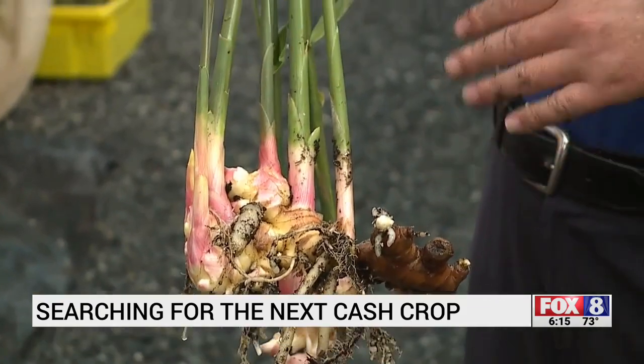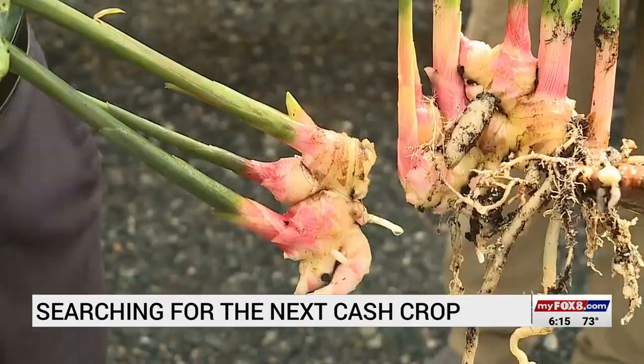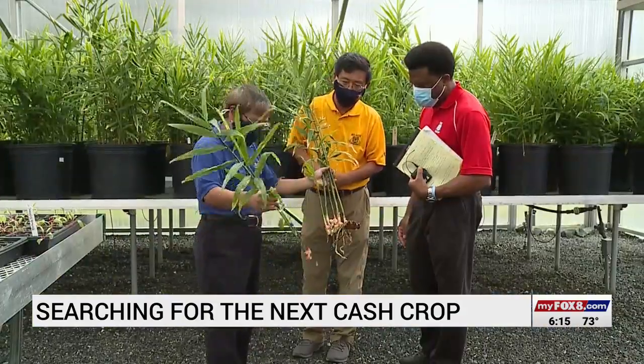If the data continues to go in the right direction, then North Carolina farmers will have another crop to root for. We are so excited because our farmers are excited — that's what we search for. In Greensboro, Charles Ewing, Fox 8 News.